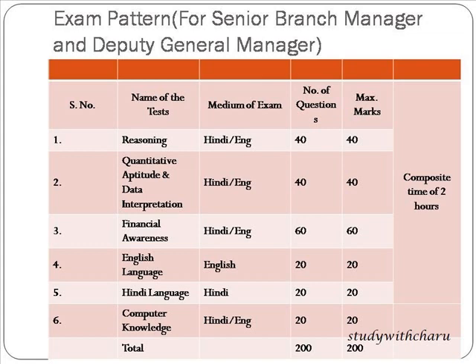Next is the exam pattern for Senior Branch Manager and Deputy General Manager. There will be a total of six subjects: Reasoning, Quantitative Aptitude, Financial Awareness, English Language, Hindi Language, and Computer Knowledge. The whole test will be conducted for two hours. Reasoning and Quantitative Aptitude will have 40 questions of one mark each, Financial Awareness will have 60 questions of one mark each, and English Language, Hindi Language, and Computer Knowledge will have 20 questions each.